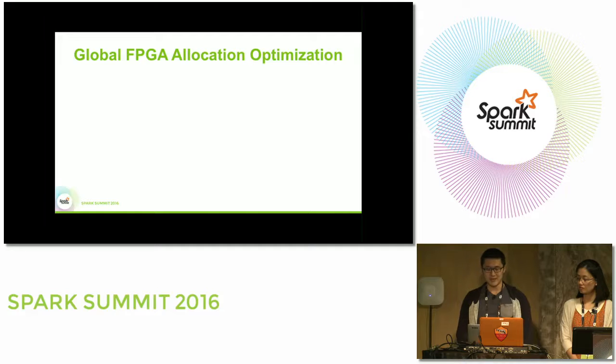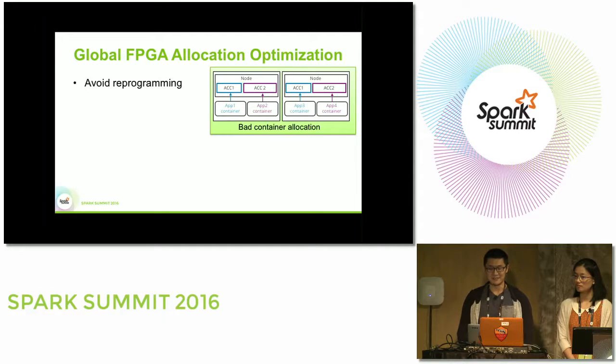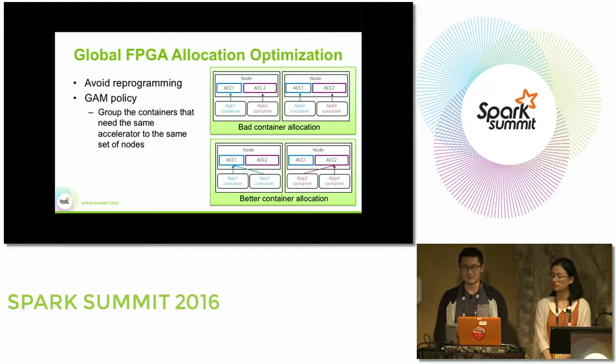For FPGA reprogramming overhead, we optimize at the global FPGA allocation level to avoid reprogramming as much as possible. A bad allocation is when applications requesting different types of accelerators are placed on the same node — the FPGA chip must be reprogrammed to serve two different logical accelerators. A better allocation localizes applications requesting the same type of accelerator on the same nodes. Since workloads change dynamically, the Global Accelerator Manager makes these allocation decisions dynamically based on application information.